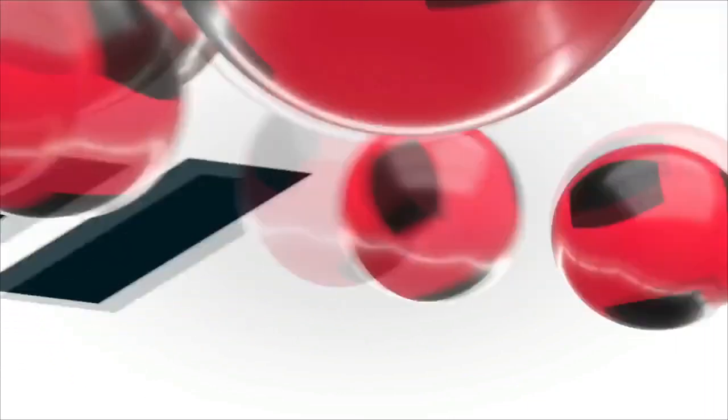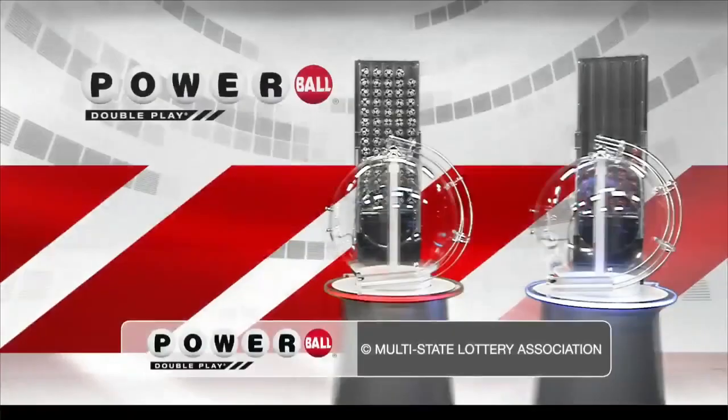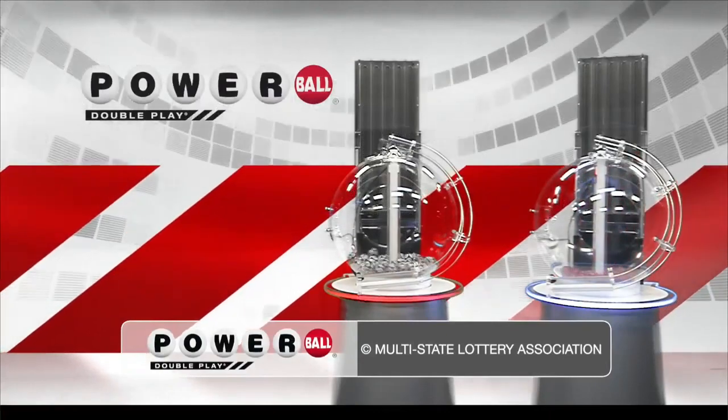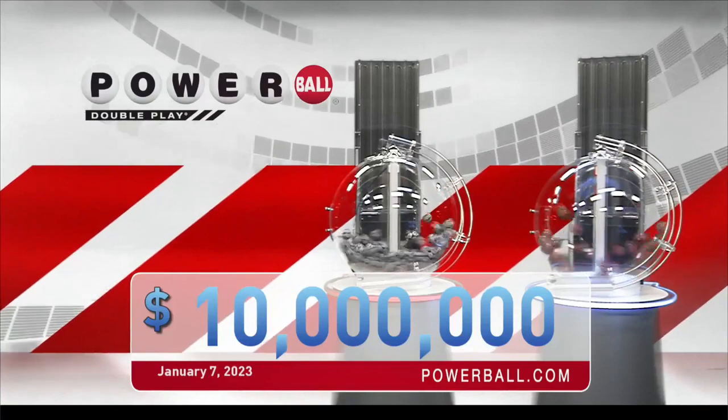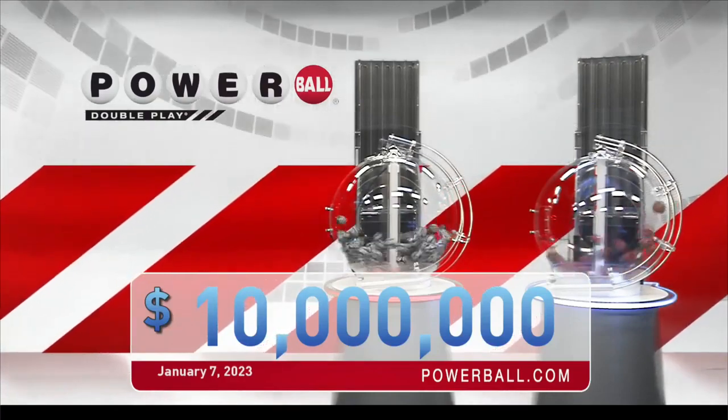Powerball has given you another great chance to win with DoublePlay. For only an extra dollar, play your numbers again in the DoublePlay drawing. DoublePlay offers a top cash prize of $10 million every Monday, Wednesday, and Saturday.